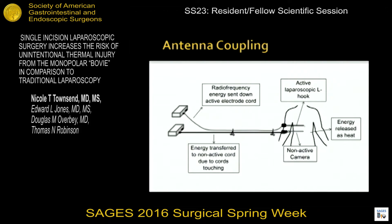Our group has explored the role of antenna coupling in radiofrequency energy-associated patient injury. Antenna coupling occurs when stray radiofrequency energy is emitted from the active electrode or the monopolar bovie. As energy travels from the generator to the instrument, this radiofrequency energy is captured by other instruments, such as the camera cord. The captured energy is then emitted as heat at the tip of the telescope, which is the hypothesized mechanism of patient injury.